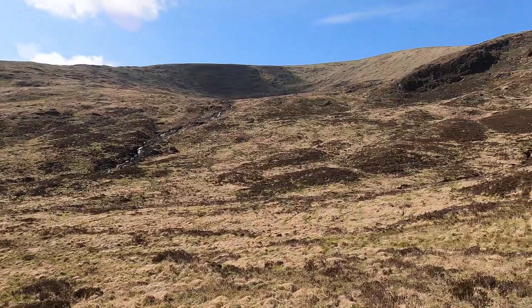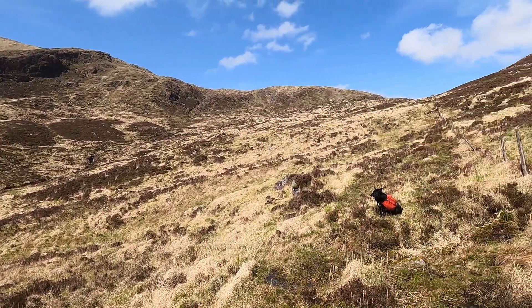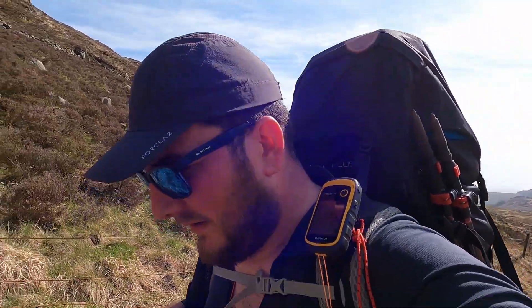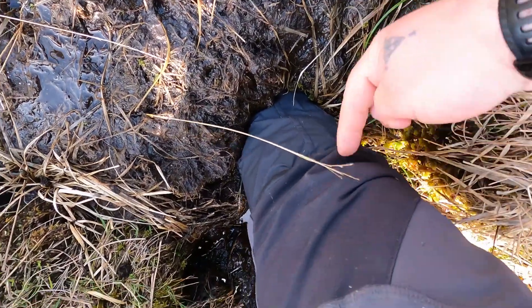If you want remote, you want Scottish wilderness, come to Galloway. Though if you don't like sinking up to your knees in a bog going uphill, I would give it a miss. Just in case you didn't believe me — there's my knee.